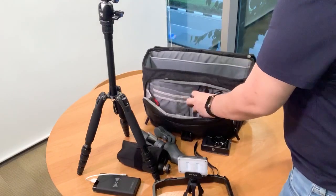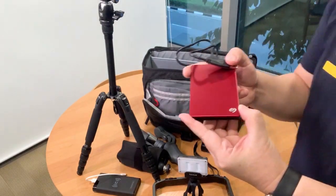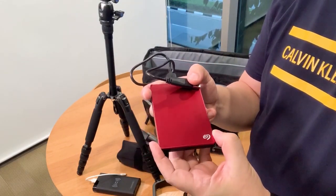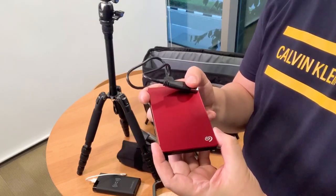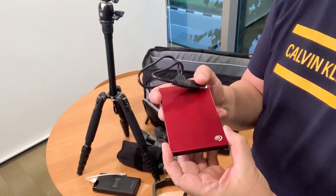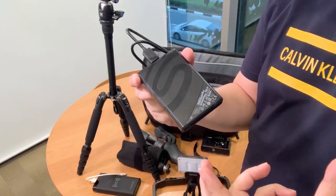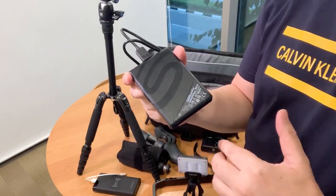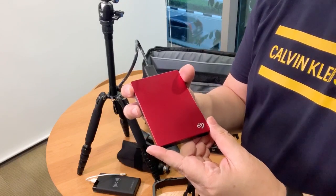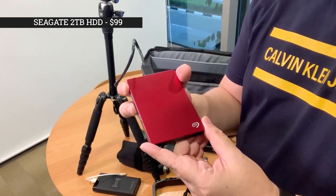Another necessity is this CG2TB portable hard disk. You will need this in case your camera or phone disk space is full. You may need to transfer some of the footage previously taken to save disk space and be ready for the next shoot. I'm sure you will encounter this problem when shooting on site, so this portable hard disk will always come in handy in your vlogger's bag. I also bought it on sale at Challenger for $99.